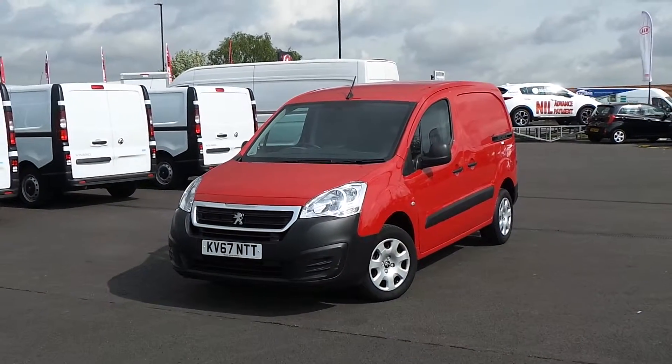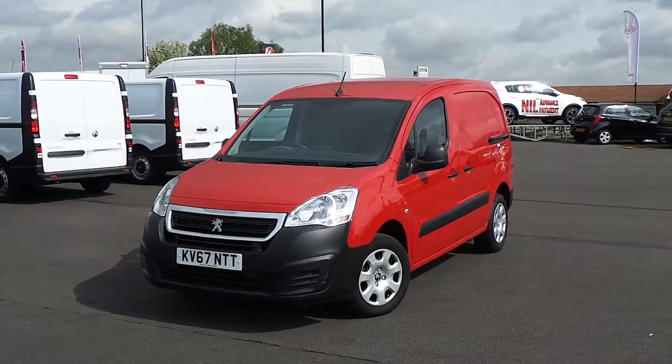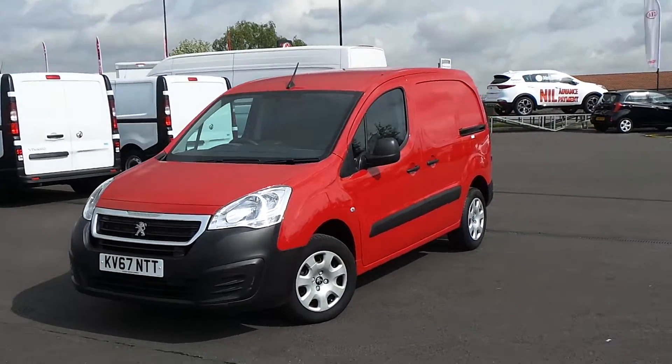Hello and welcome to Sheffield Pentagon Vauxhall Van Centre, Sheffield's largest van forecourt. Today I'm going to be showing you our 67-plate Peugeot Partner, finished in red.